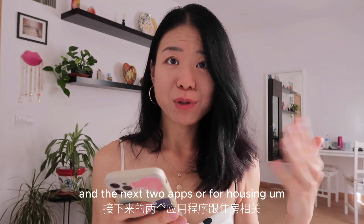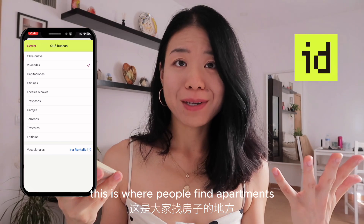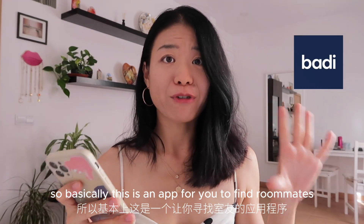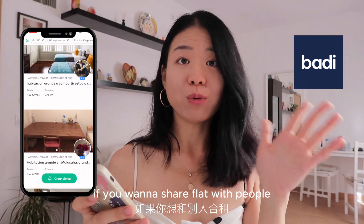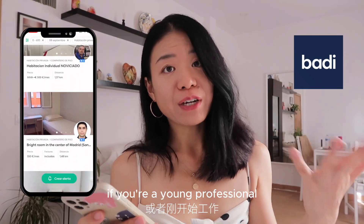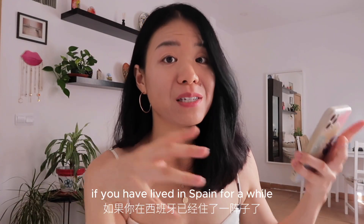The next two apps are for housing. The first one is the most famous: Idealista — this is where people find apartments or garages. There's also another app called Badi, which is an app to find roommates if you want to share a flat, especially if you are a student or a young professional.